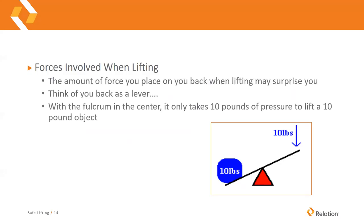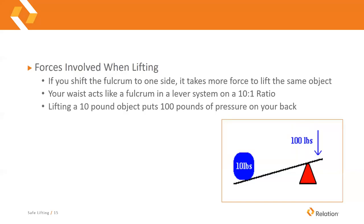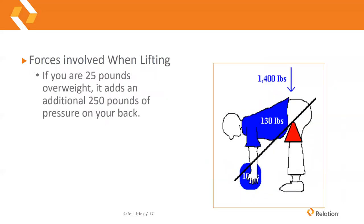It might surprise you how much force lifting a 10-pound object puts on your back. Think of your back as a lever — the fulcrum is at the center. It only takes 10 pounds of force to lift a 10-pound object when the fulcrum is centered. But your waist acts as a fulcrum on a 10-to-1 ratio, so lifting a 10-pound object puts 100 pounds of pressure on your back. Adding the average human torso weight of 105 pounds, the total pressure is 1,150 pounds on your lower back when lifting just a 10-pound object.